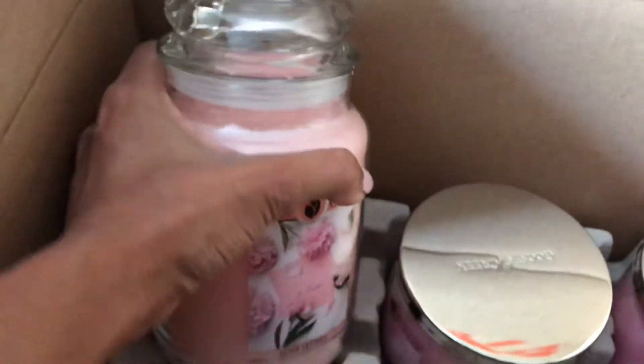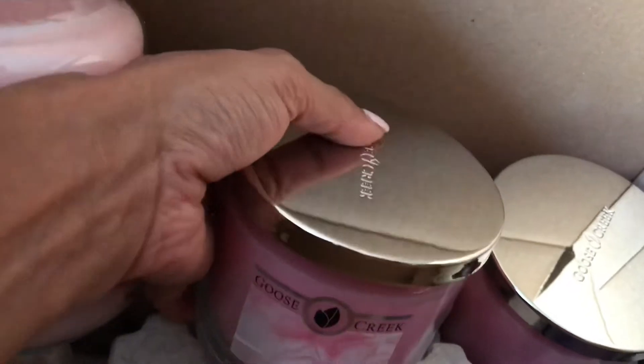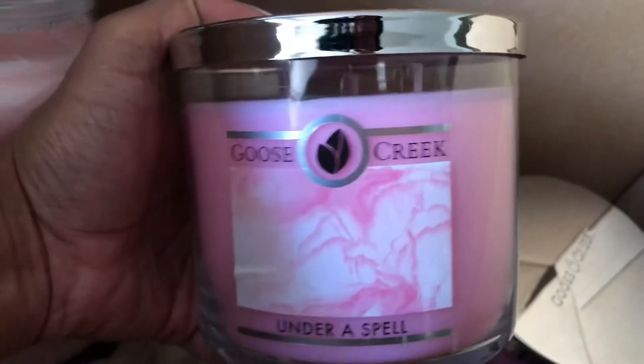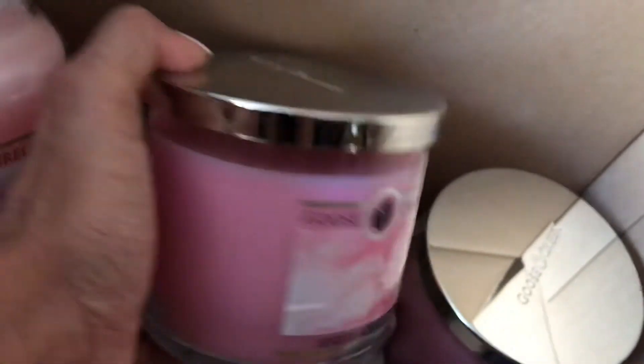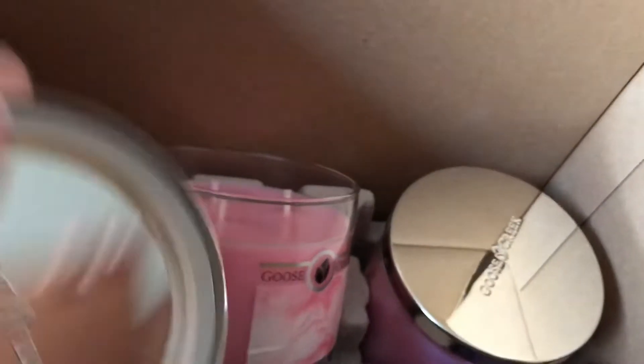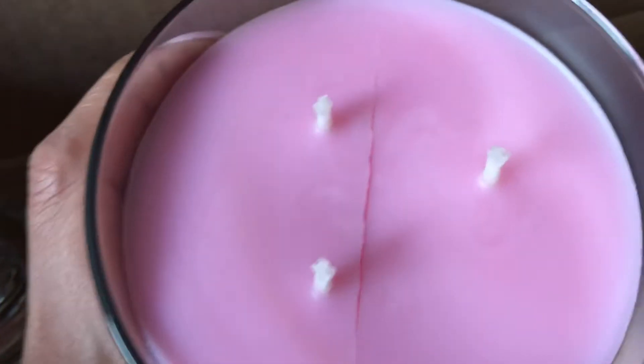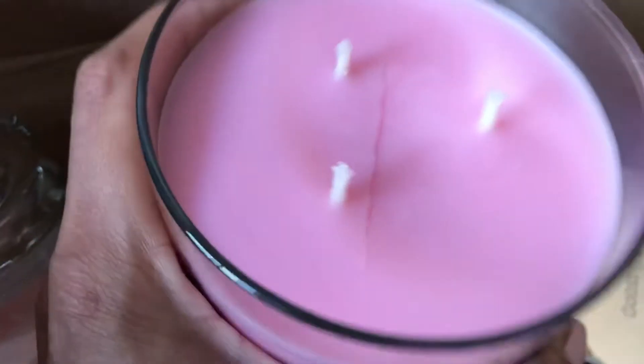So the next one — I actually picked up two of these — Under a Spell. Look at how pretty this is. One of the candles came with just a crack in the middle of it, but I think it's okay and it will still burn the same, so I'm not too worried about it. The other one was perfect.